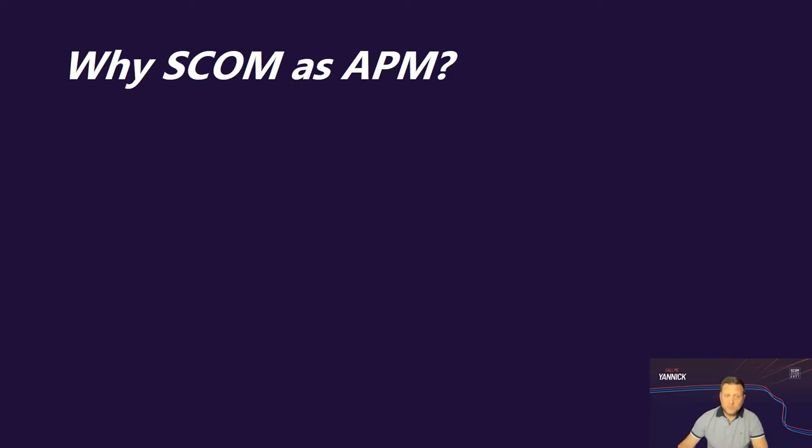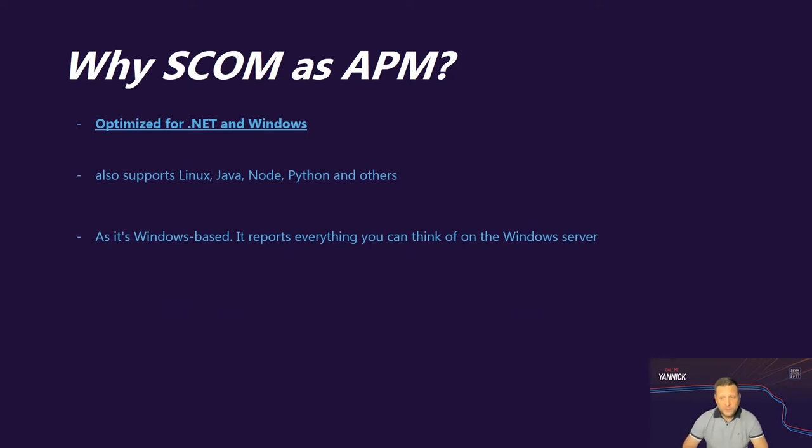Why SCOM as an APM tool? Based on our infrastructure and custom in-house developed applications, our choice went naturally to SCOM because it is optimized for .NET and Windows applications. It also supports some other platforms. As a Microsoft product, it is Windows-based and reports everything on your Windows server architecture. Being a Microsoft-centric company helped in the decision of choosing SCOM as an APM tool.